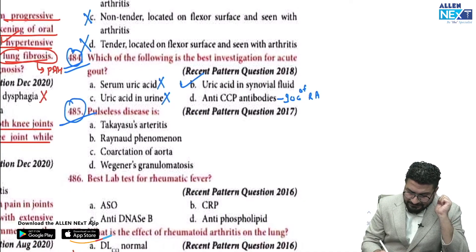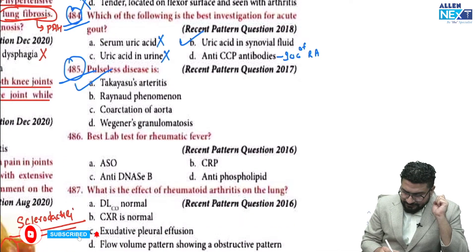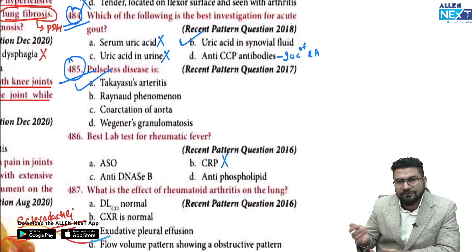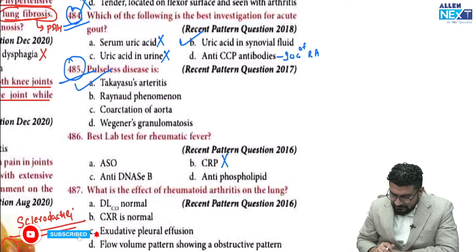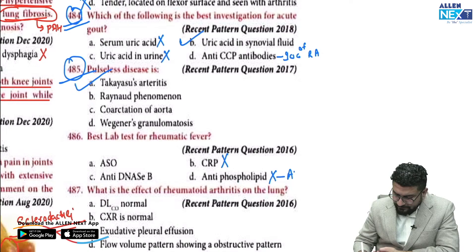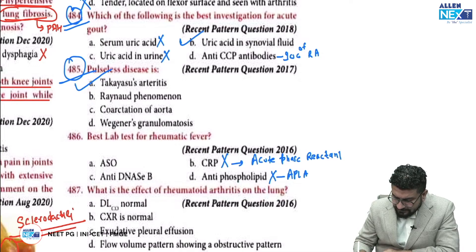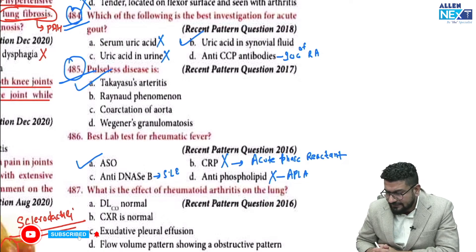A pulseless presentation points to Takayasu's arteritis. For the best lab test in rheumatic fever: CRP is non-specific and is a marker of infection and inflammation — it is an acute phase reactant seen even in sepsis. Antiphospholipid antibody is a marker for APLA syndrome. Anti-DNase B is a specific antibody for SLE. For rheumatic fever, the answer is ASO — anti-streptolysin O.